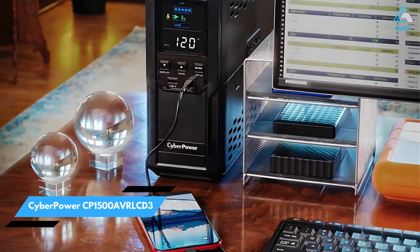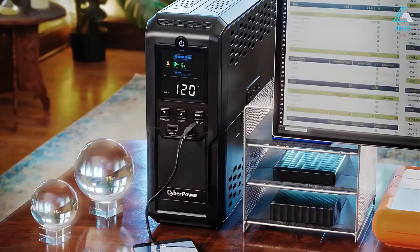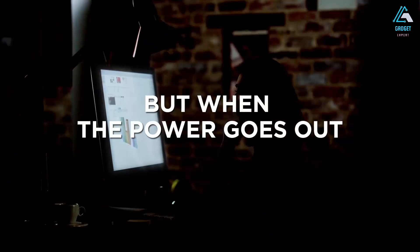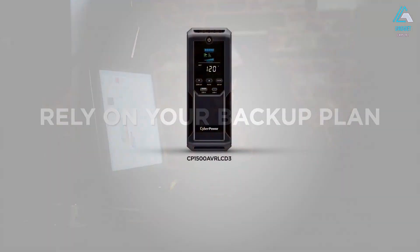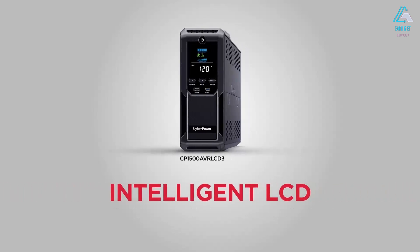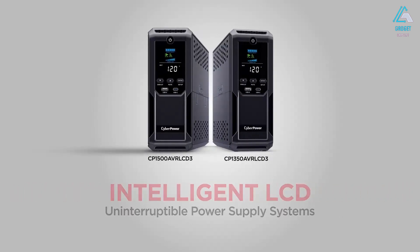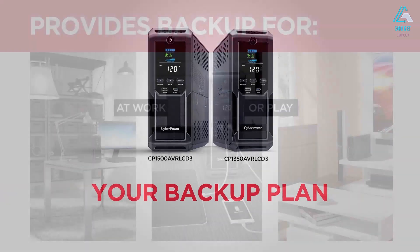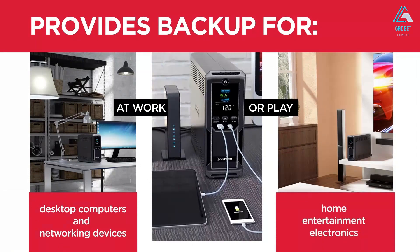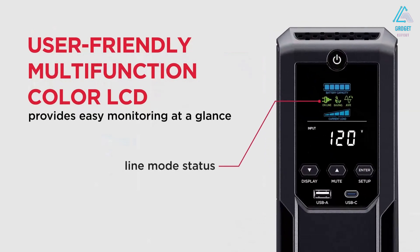Number six: CyberPower CP Hausen 1500 AVR LCD-3. This CyberPower model offers everything you need in a powerful and reliable UPS. It includes 12 surge-protected outlets, six backed by battery power, giving you ample space to connect various devices — from your home office setup to devices like your PlayStation 5, smart TV, or gaming desktop. The front also features both a USB-A and USB-C port for connecting mobile devices.